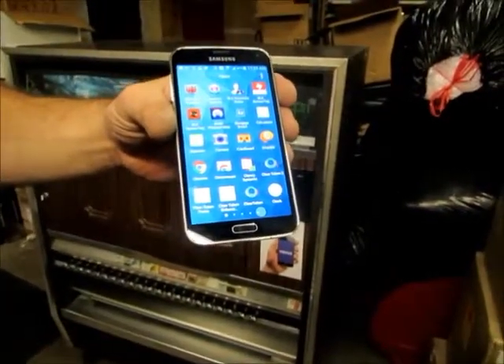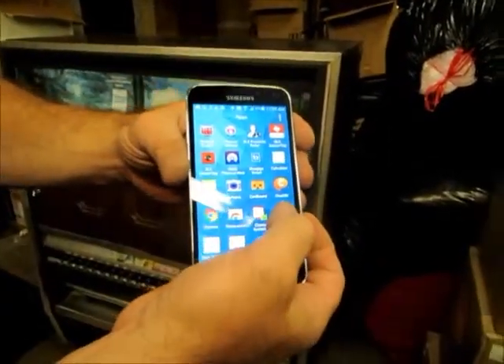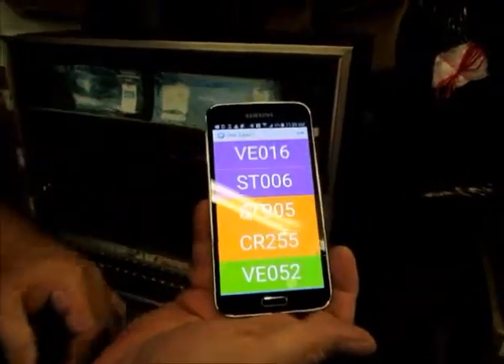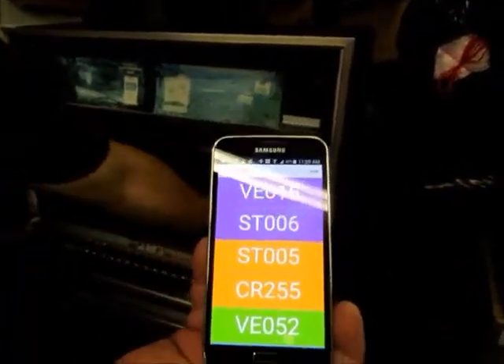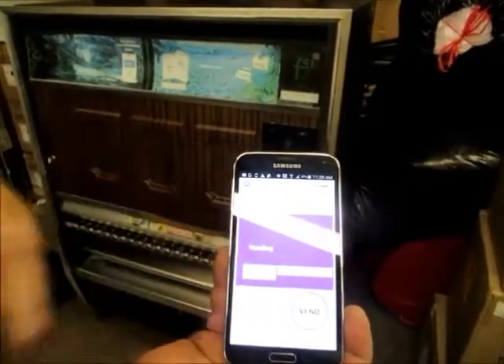Our newest application here for Clear Token — we're going to vend a pack of cigarettes. I'm going to initiate my Clear Token app, and the app VE016 has come up. I'm going to initiate the app. It's now set to vend for a dollar.